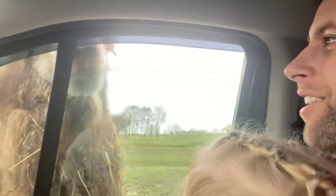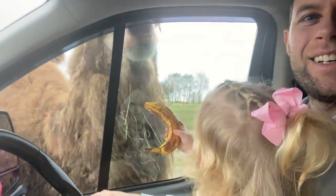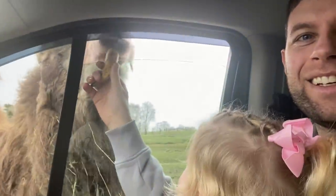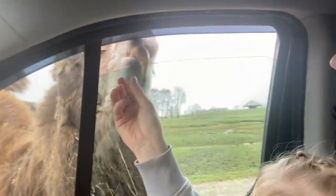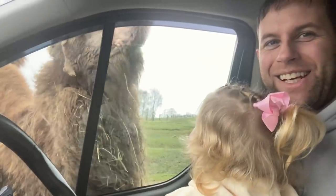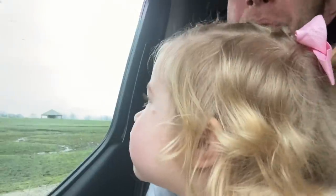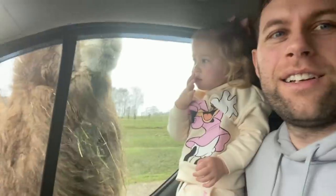Give camel banana, give him banana, go on daddy, do it! Look at camel, he's scared. Oh, the camel's eating a banana! What's he doing? You want to give a camel an orange? Yeah! Oh Amelia, look, there's more coming.